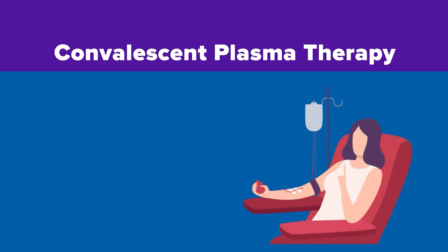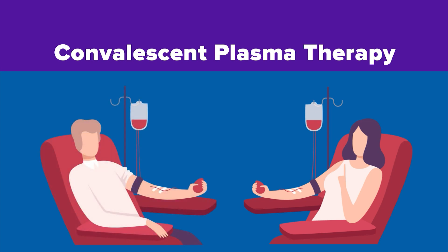The FDA has also authorized the use of convalescent plasma to fight COVID-19. People who've recovered from COVID-19 infections donate their blood. That then gets processed to remove blood cells, leaving behind plasma that is rich in antibodies to help someone else fight the virus.